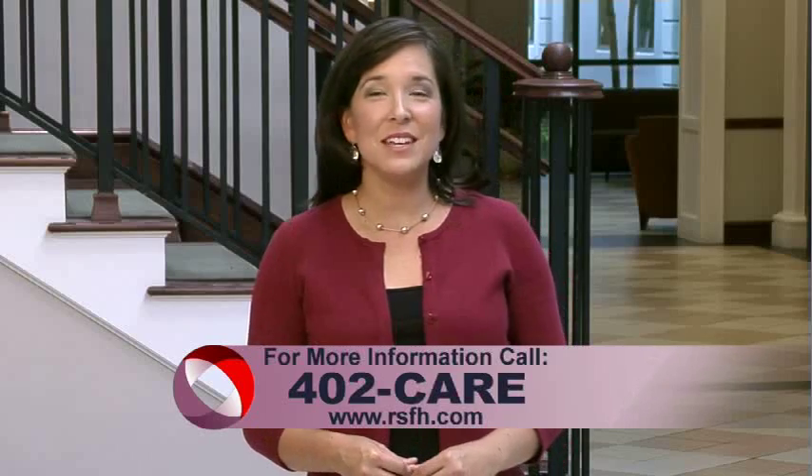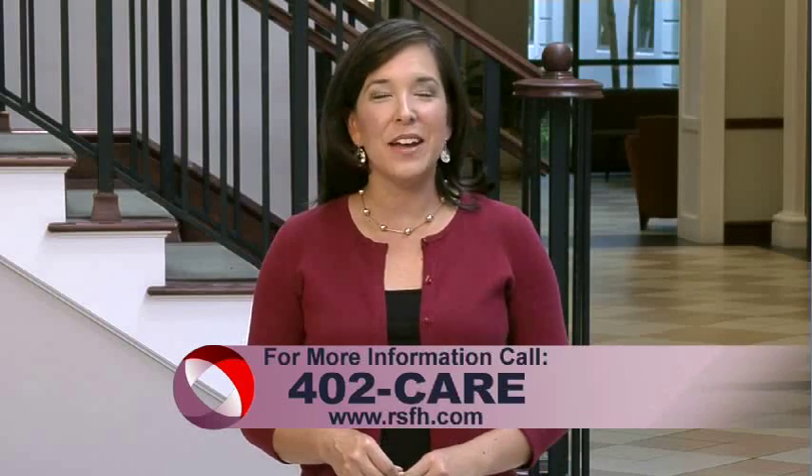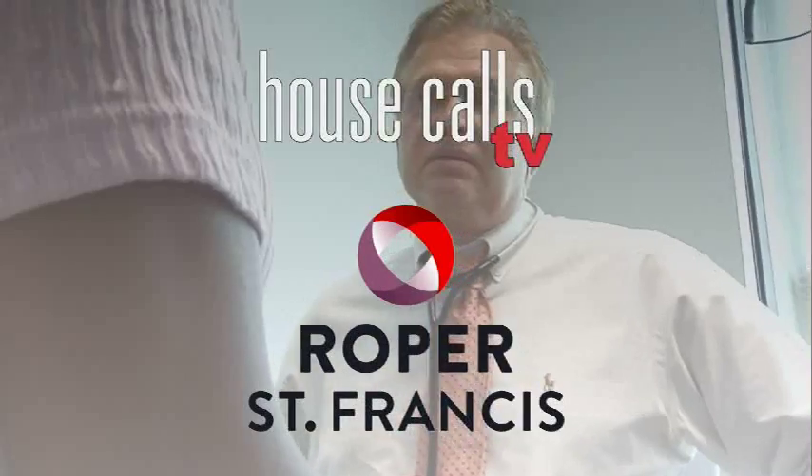For more information, call 402-CARE. And for more House Calls TV, visit us online at RSFH.com. Roper St. Francis House Calls TV.